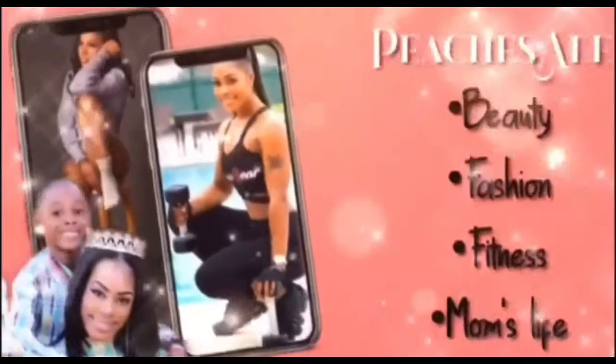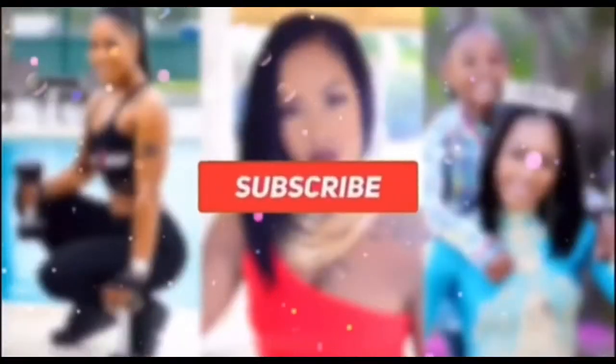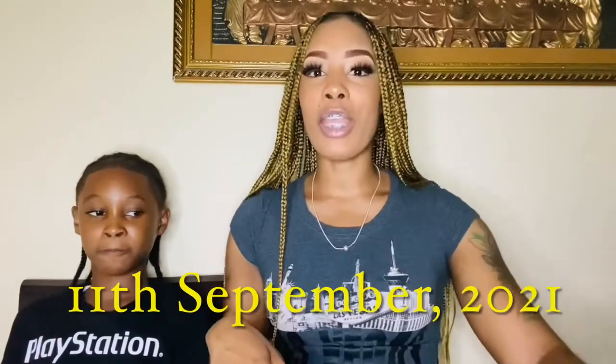Hello YouTube, welcome back to my channel. It's the girl Peaches and Luma and today we're here with a puppy home haul. I want to show you guys what all we got for our new puppy. But before we get into that, I want to give you the name of our puppy. Our puppy name will be Oreo.